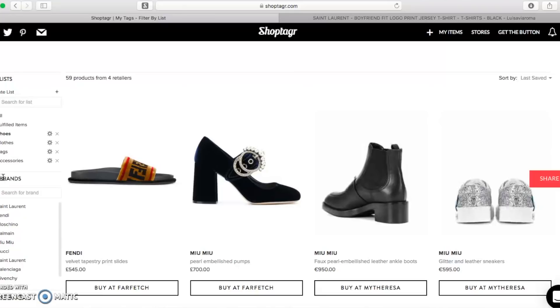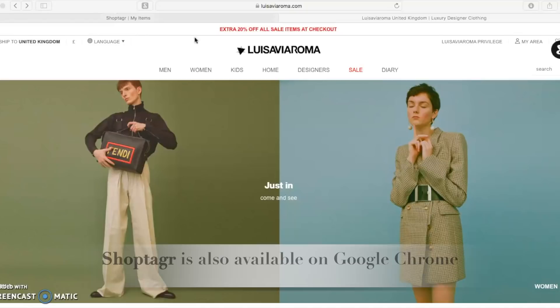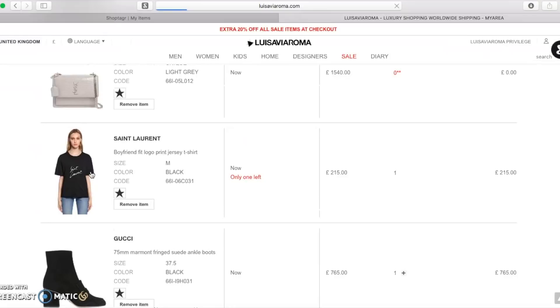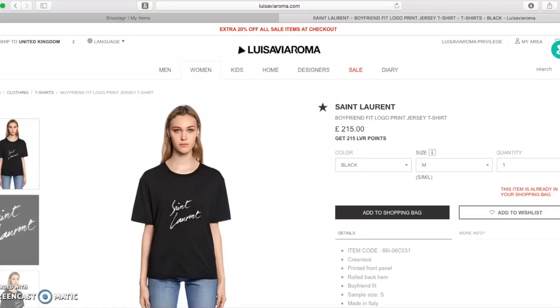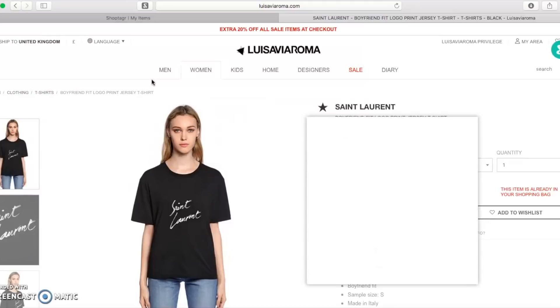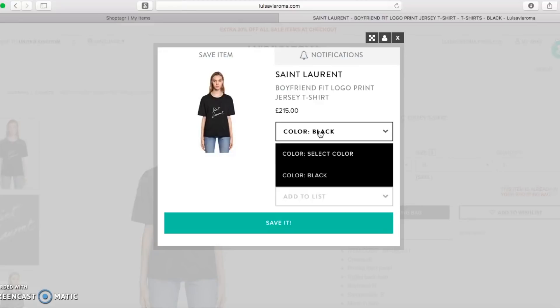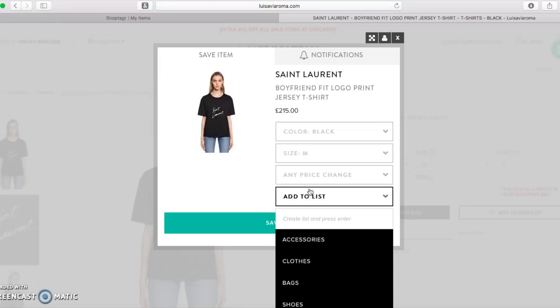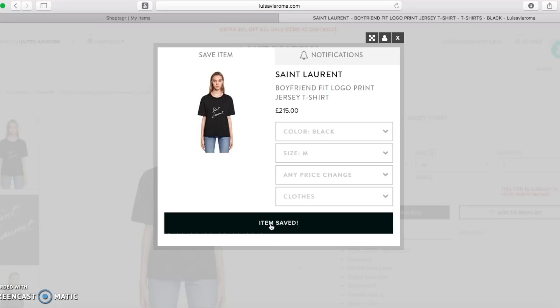I wanted to show you how easy ShopTagger is to use. I'm currently on Looser by Aroma. If I go to my basket, I have a few items in there — let's say this Saint Laurent shirt. When you go to ShopTagger, make sure you download the browser button which goes up here on your browser. So let's say I pick this t-shirt and I don't want to buy it now — I want to wait and see if there's a price drop. I'll click the ShopTagger button, select the colour — I want the black one in size medium — then select 'notify me on any price change' and add to list. I'll save it to 'clothes' and save it. Then if I go to ShopTagger, these are all the items I've saved that I want to buy.